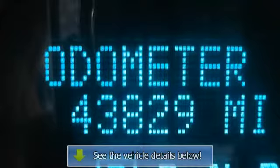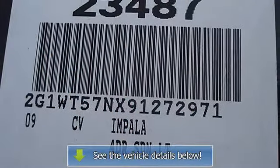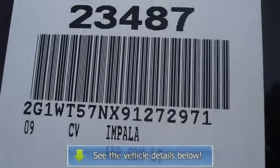Multi-zone AC, rear defrost, wet grain interior trim, driver vanity mirror, passenger vanity mirror.